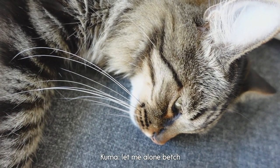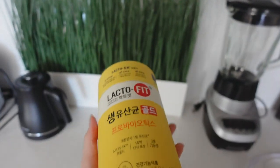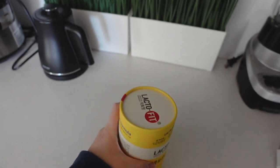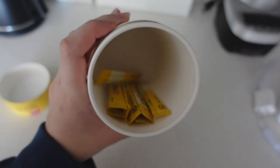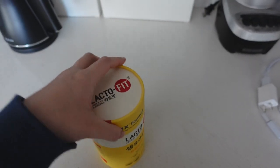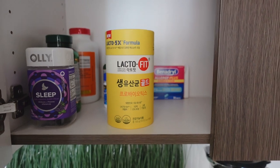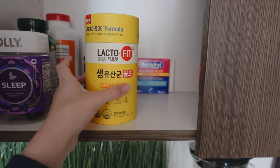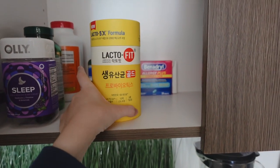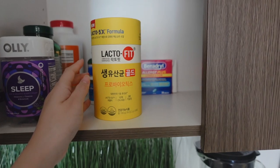This isn't an ad or anything, but I take one of these like every morning or after every meal. You can see it's basically all empty now — I need to go buy more. It's kind of like vitamins. I don't know, maybe it's because I don't drink enough water, but I feel like this helps me cleanse my bowels, and I also feel a little less bloated throughout the day, especially when I eat a big greasy meal.